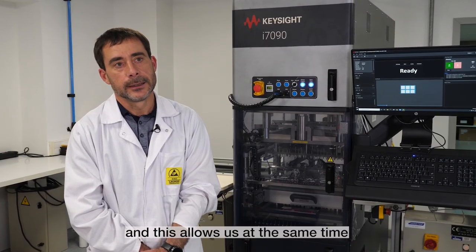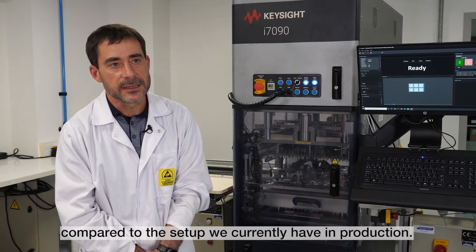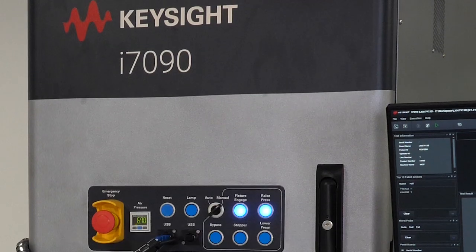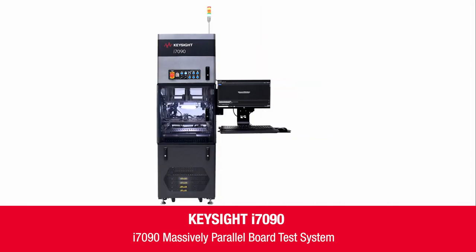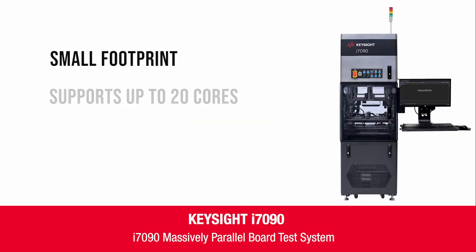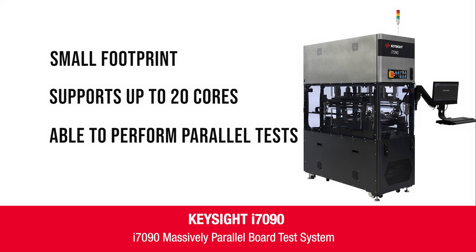Ce qui nous permet également de réduire l'empreinte au sol de manière significative par rapport aux équipements qui sont aujourd'hui en production. This is the world's first massively parallel board test system with a small footprint that supports up to 20 cores to perform tests in parallel on multiple printed circuit board assemblies.